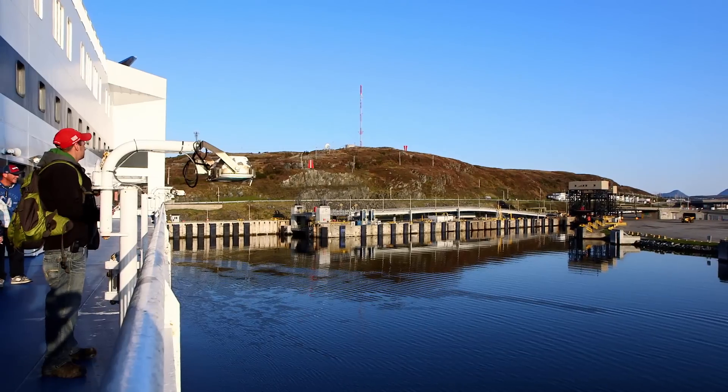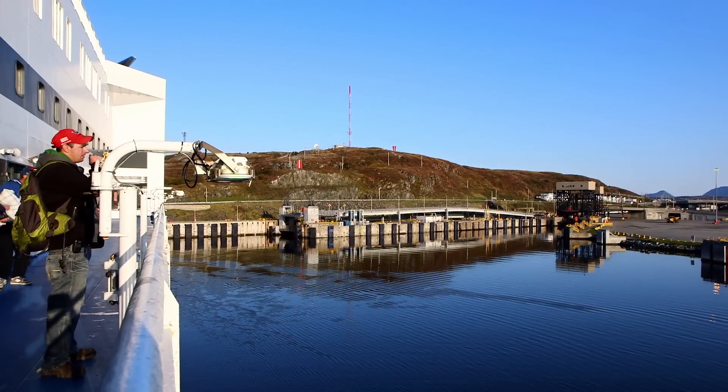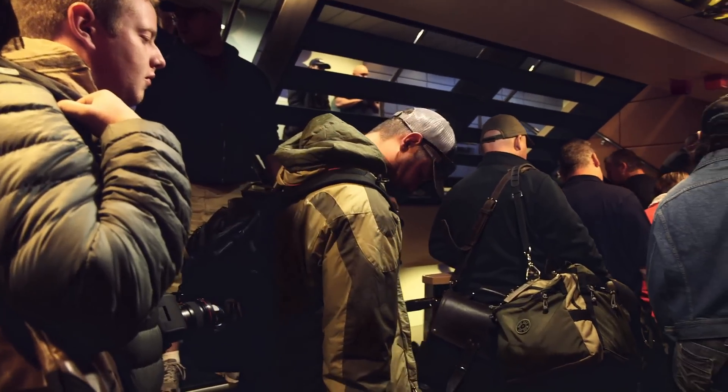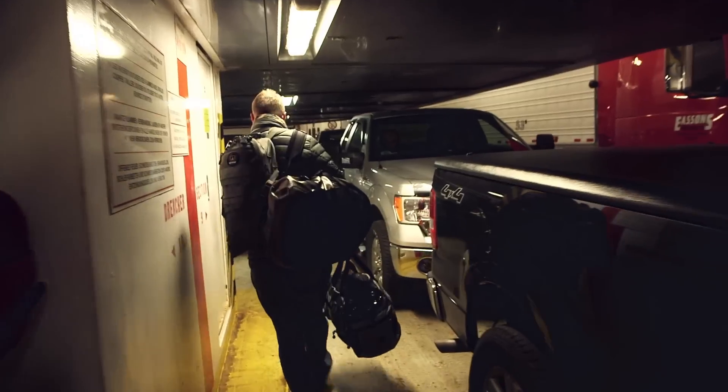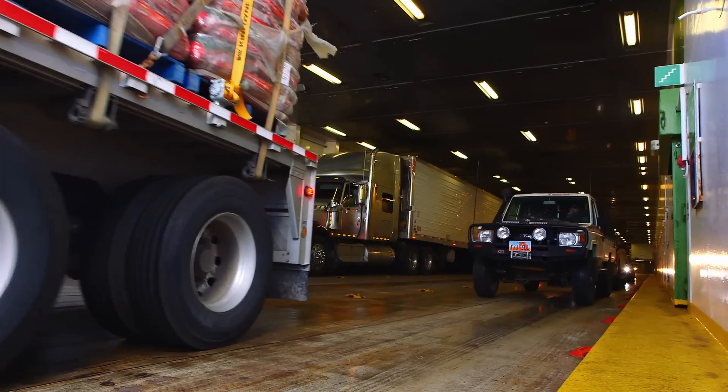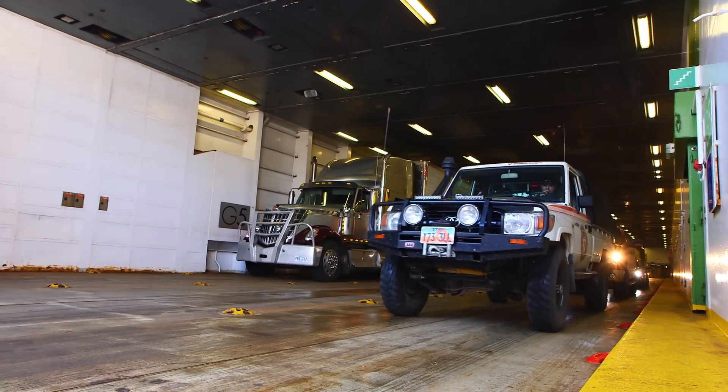In this episode, an enormous transoceanic ferry carries our team from Nova Scotia to Newfoundland. This was a perfect opportunity to use my compact and nimble Steadicam Merlin gimbal rig as we negotiated the belly of the ship and the orderly unloading process.